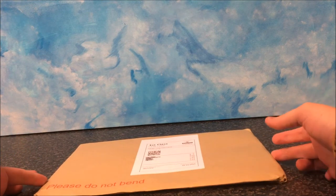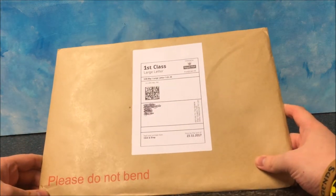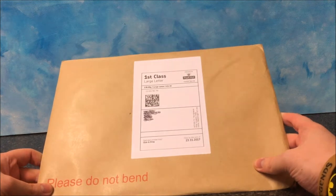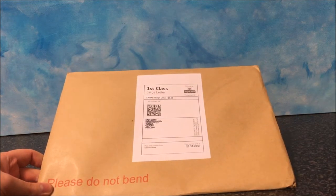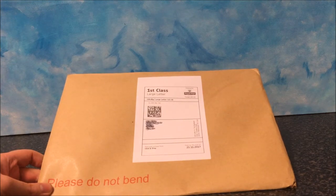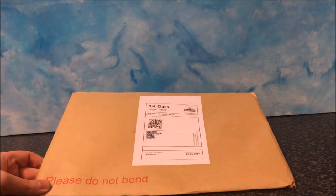This is something I literally ordered yesterday, and it is here already. This is from the Signature Shop. You may remember me doing a video on the Signature Shop stuff before. I'll include a link in the description for the previous one I did, where I got a signed Flitwick one signed by Warwick Davis. This is a couple of things I ordered yesterday afternoon.